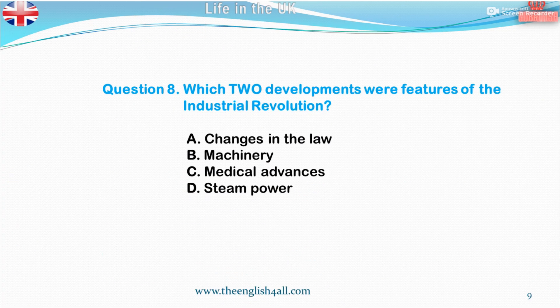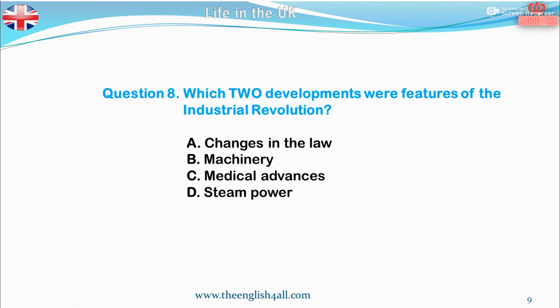Question 8. Which two developments were features of the Industrial Revolution? A. Changes in the law. B. Machinery. C. Medical advances. D. Steam power. The correct answer is machinery and steam power. Also good to know: Britain was the first country to industrialise on a large scale. It happened because of the development of machinery and the use of steam power.